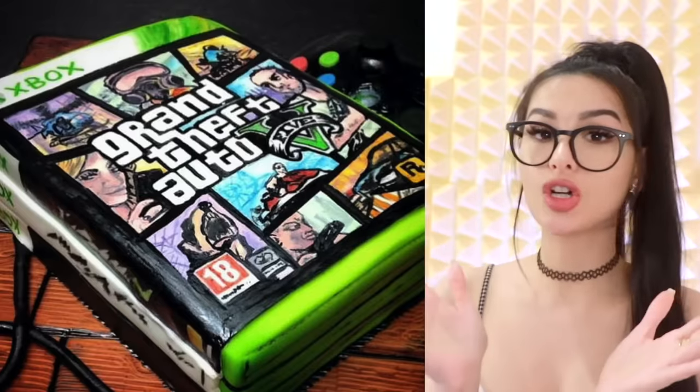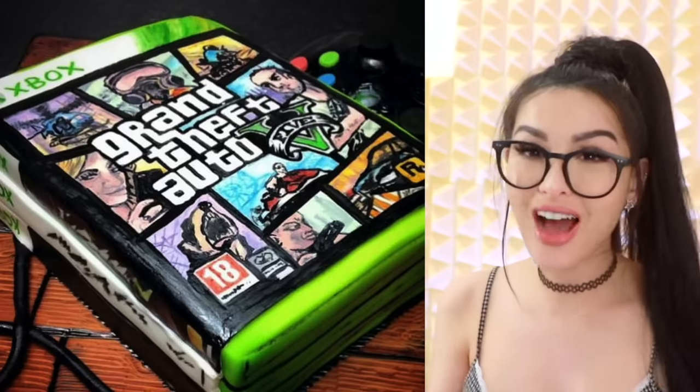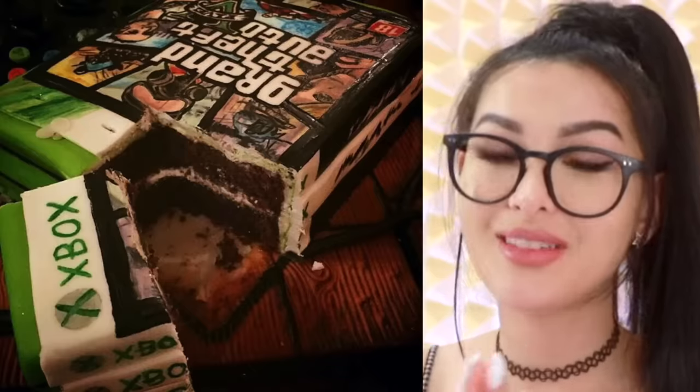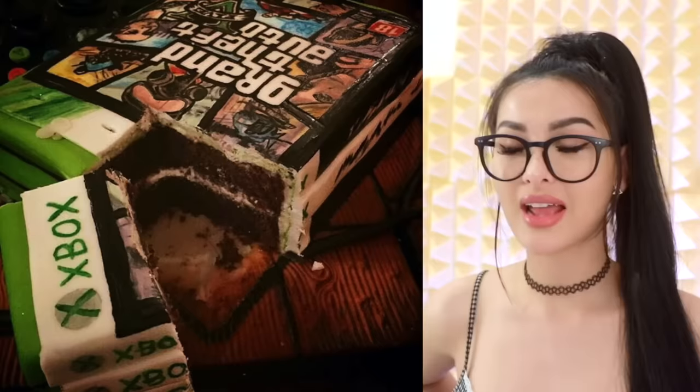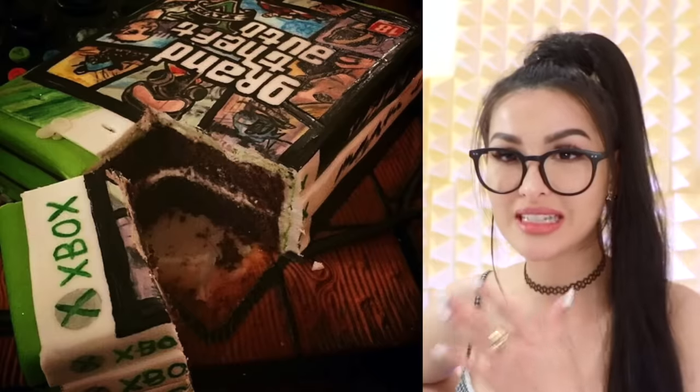Even though you're 11 years old, I got you GTA 5 for your birthday. Thank you, Mother. You can't play it, but you can eat it. It's chocolate flavored. That looked pretty good. I can't believe GTA is an 18 plus game with the amount of kids on it. When I was a kid, my parents would just buy me games - ain't nobody look at the rating.